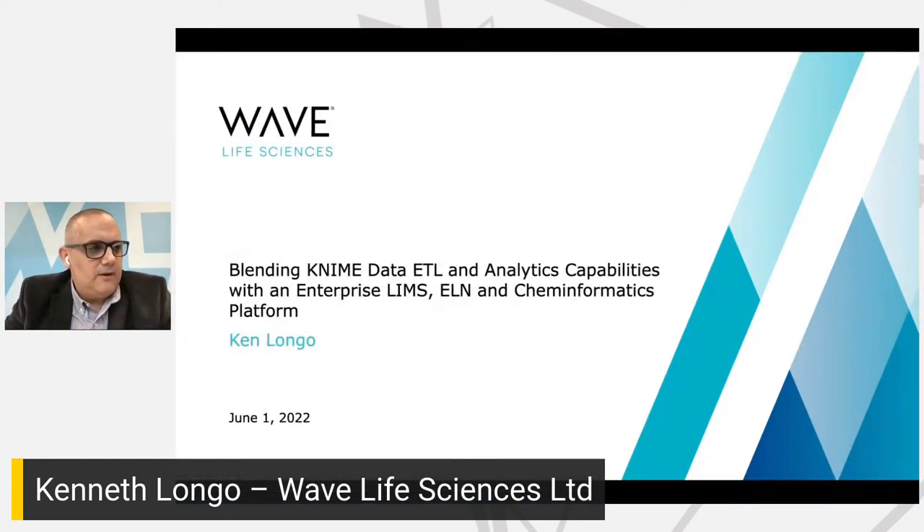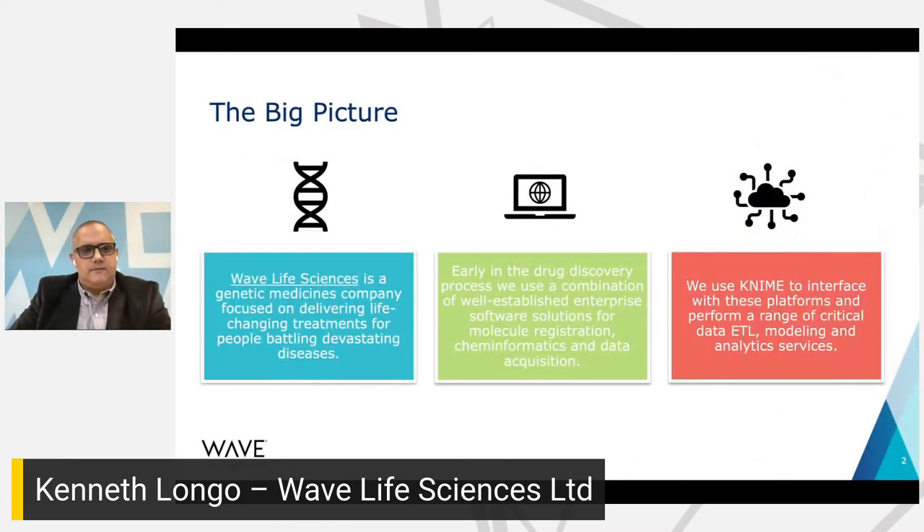This morning I'm going to be talking about how we blend KNIME data ETL and analytics capabilities with some of our enterprise systems like our laboratory information management system, electronic lab notebooks, and our chem informatics platform. I want to start off talking about the big picture. Wave Life Sciences is based in Cambridge, Massachusetts, just outside of Boston. We are a genetic medicines company. KNIME really comes in as sort of the Swiss army knife to interface with all of these platforms and perform a range of really critical data ETL, modeling, and analytics services for us.